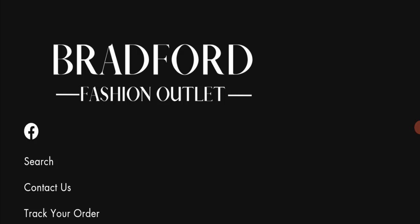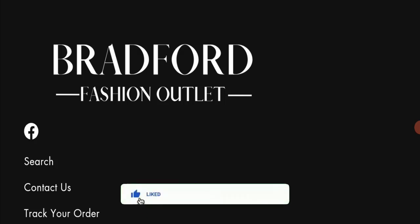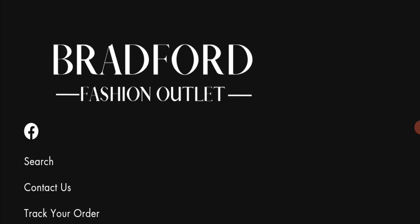In conclusion, Bradford Fashion Outlet appears to be a scam website. It is new, all seven reviews are negative, it is not active on any social media platform, and the trust score is not good. We recommend you make a careful decision before purchasing. If this video was helpful, please share your thoughts in the comments. Don't forget to like, share, and subscribe. Thank you so much for watching.